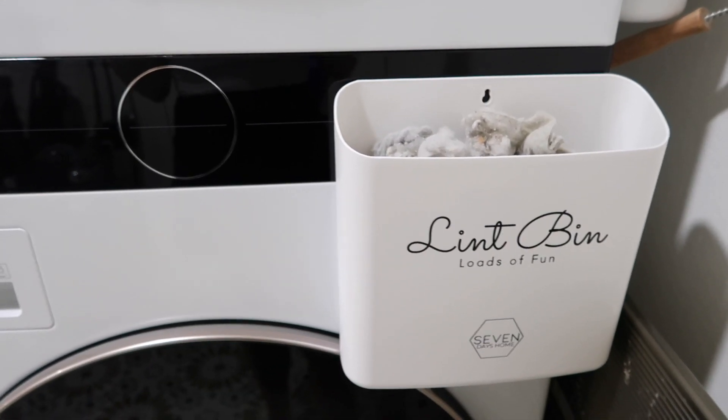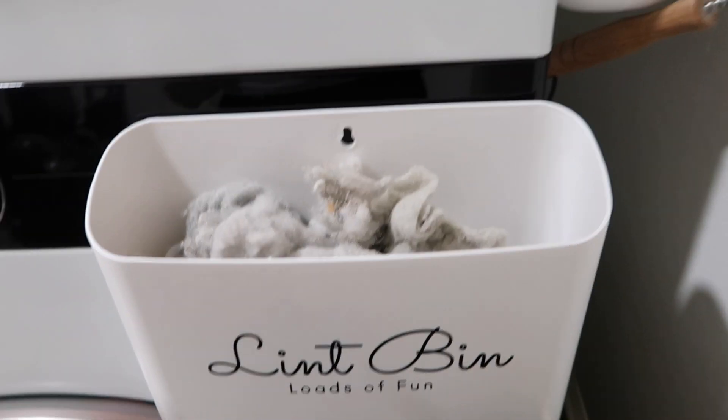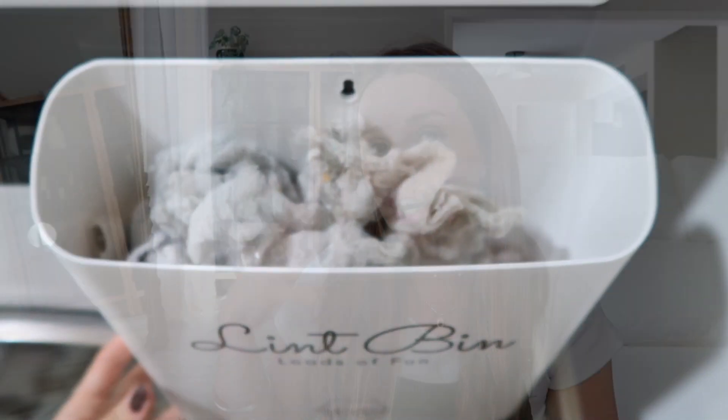Number 3 is definitely a favorite — it's a magnetic lint bin set. It comes with a little brush to clean it and two magnetic bins for your dryer. I'm obsessed with it — it's such a game changer. I literally just posted it in my Amazon everyday video, so I'll keep it short, but highly recommend it.